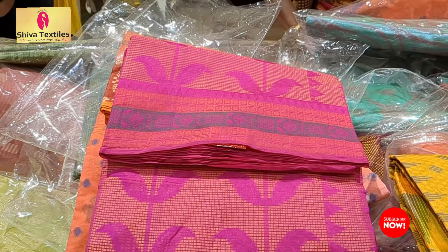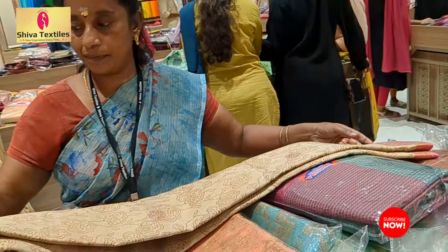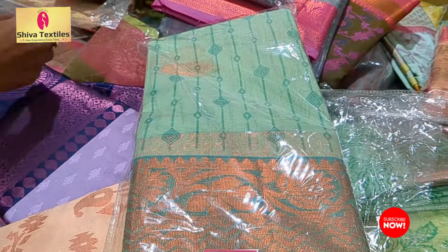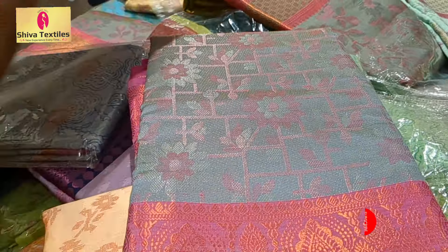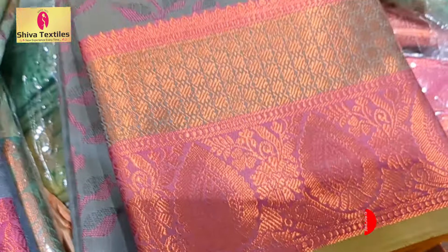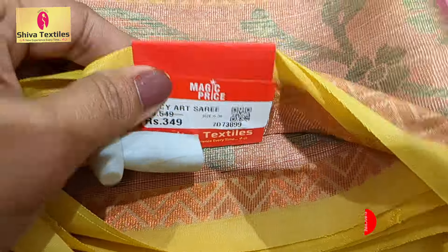I am using the Manipuri cotton. This one is Rs. 520. You can get this for Rs. 450 — it is 50 rupees less. It is very beautiful. The price is 349 rupees.